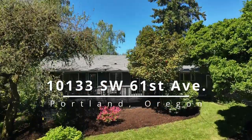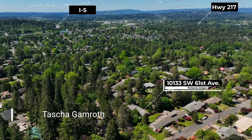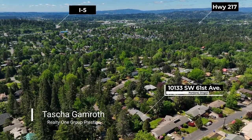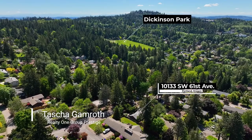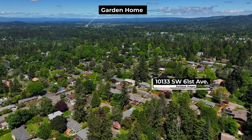Welcome to this beautifully renovated mid-century daylight ranch located on a corner lot in southwest Portland. It's ideally situated just minutes from parks, Garden Home, Burlingame, shops, and I-5.